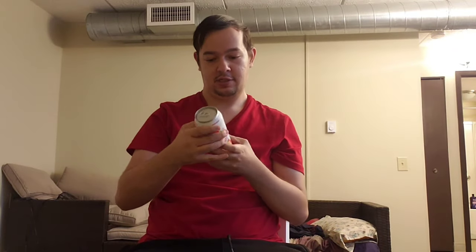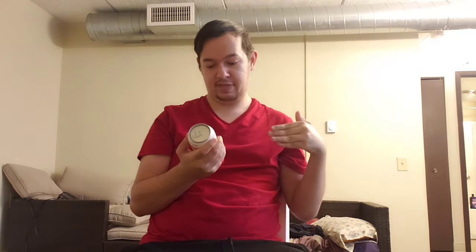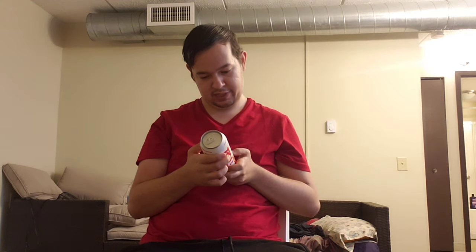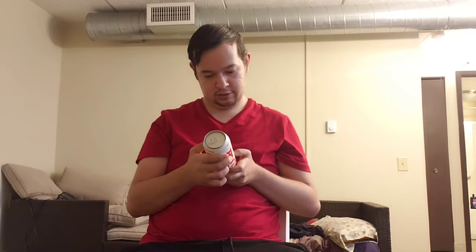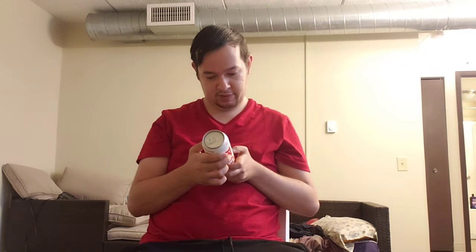Let's start with the strawberry lemonade flavor. Lemonade is always good. First of all, it has 500 milligrams of choline, which is supposed to help with focus. And they also have L-tyrosine and stuff like that, and CogniQ, which is at 100 milligrams.